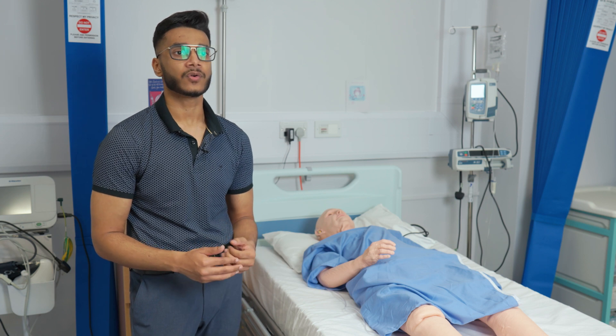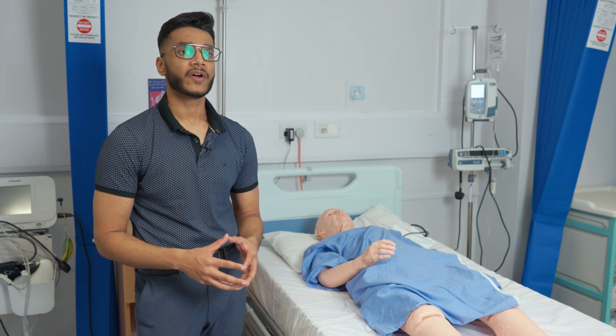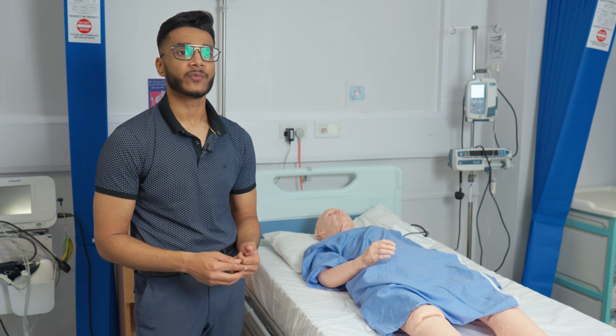Through these IPE classes we get to interact with them, know what the job entails, and we get to know what their role is in the entire system, so when we move on to our placements we have a better idea of where everyone fits in.